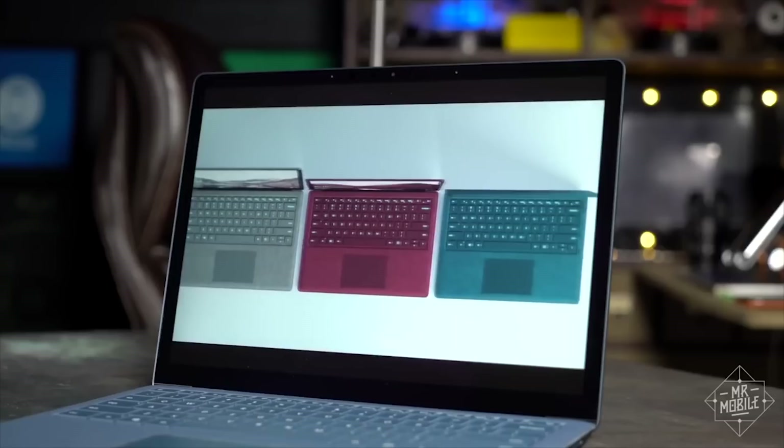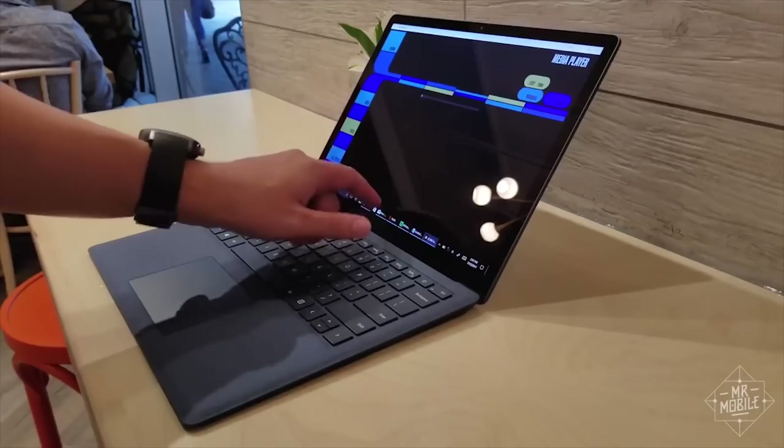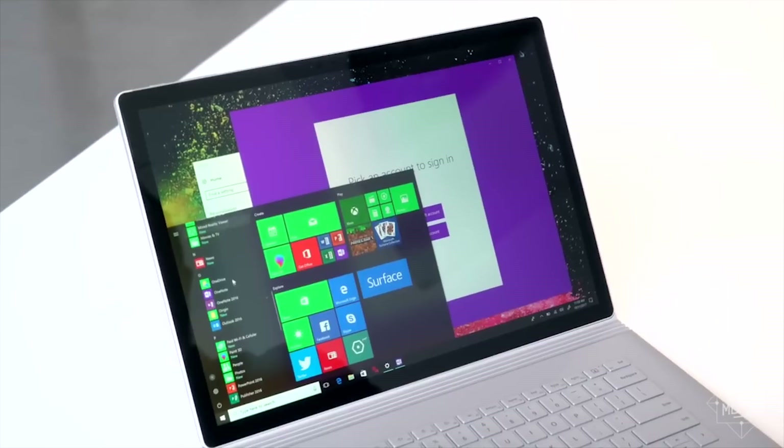It got some flack for only shipping with Windows 10 S, but upgrading to Pro is a trivial matter. The speakers are great, the touch screen is vibrant, the trackpad is precise, and because it's coming right from Microsoft, you don't have any side-loaded cruft.